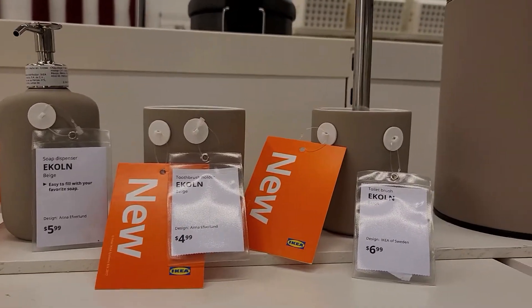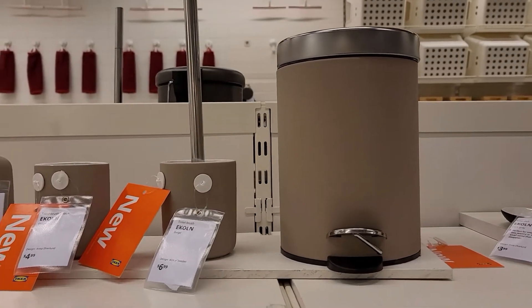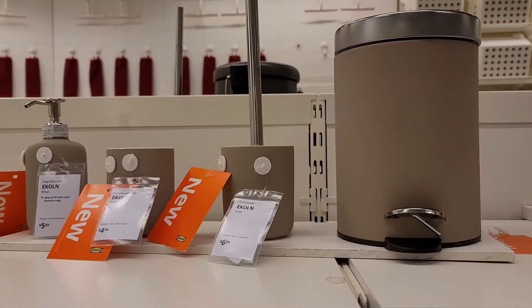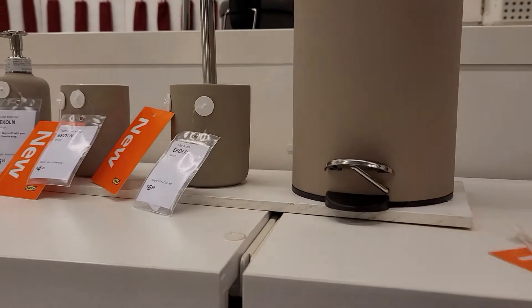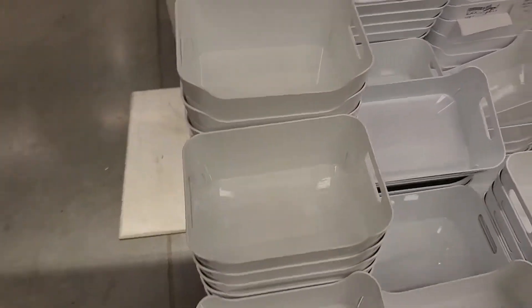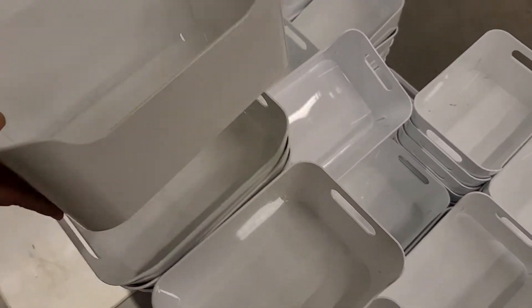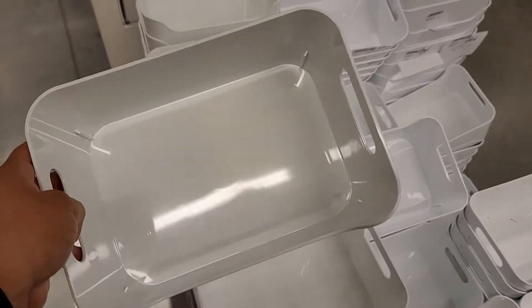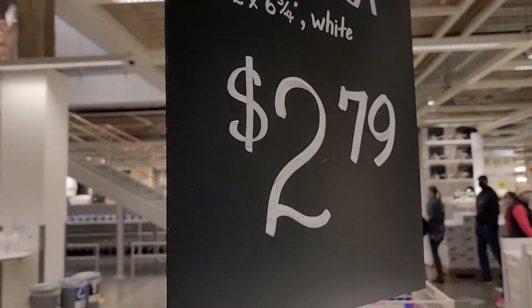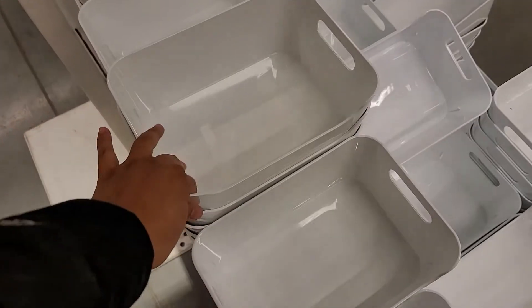Hello guys and welcome to a shop with me video where I take you along with me to check out some of the organizational items currently at IKEA for a bargain. One of my favorite IKEA organizational items is this white container. I'm not going to even try to pronounce the names of all these items, but these are great to organize anything around your house. I have them pretty much anywhere around my house and they're just great for $2.79.